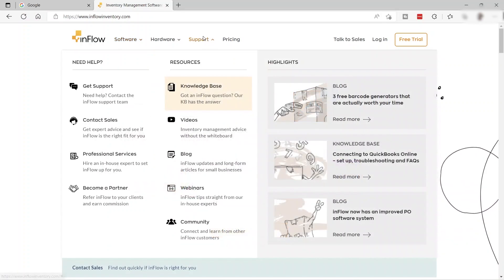You can also get support here, contact sales, and professional services from Inflow. You can also become a partner, refer Inflow to your clients and earn commission. You can also read blogs, watch videos, and attend webinars to learn more about how to use Inflow to help your small business grow and grow your sales.